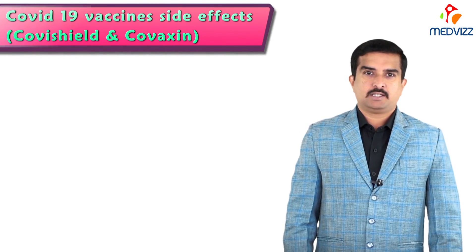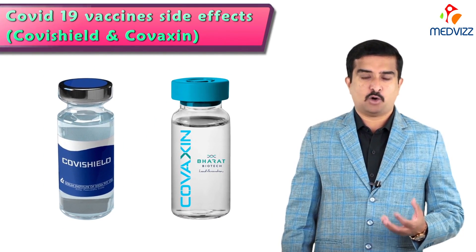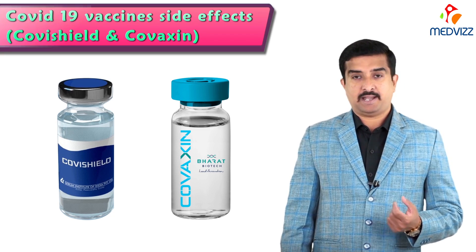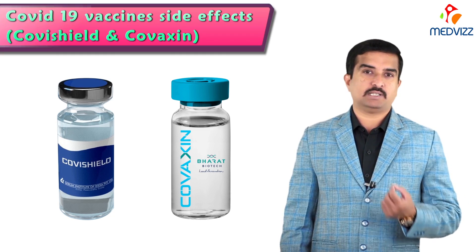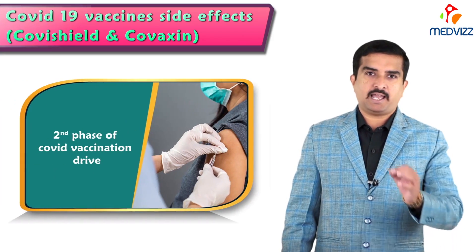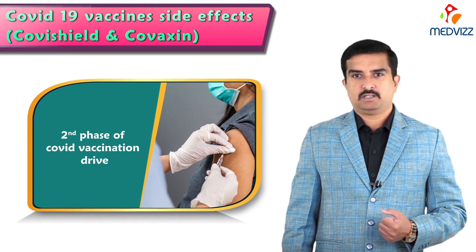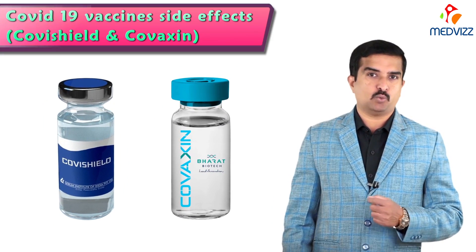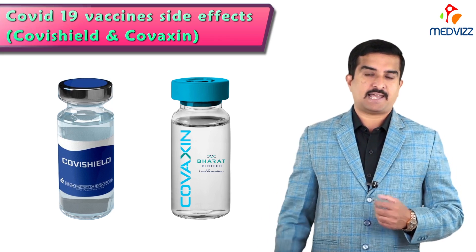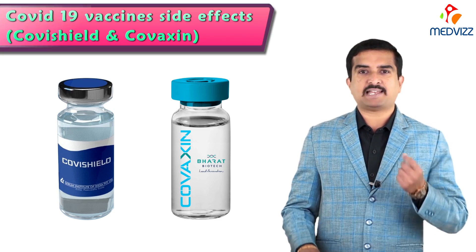Hello everyone, today I'm here to discuss COVID-19 vaccines of India — that is Covishield and Covaxin — their side effects. I'm going to give you a guide to the list of possible side effects of these two vaccines. India has entered the second phase of its vaccination drive with two made-in-India vaccines, Covishield and Covaxin, against the coronavirus disease. The government has said both vaccines are extremely safe, but there are some associated side effects.